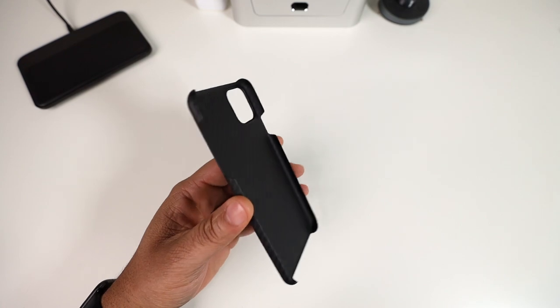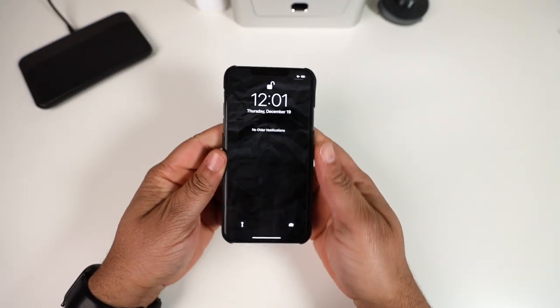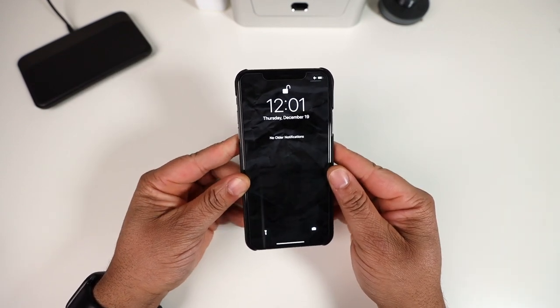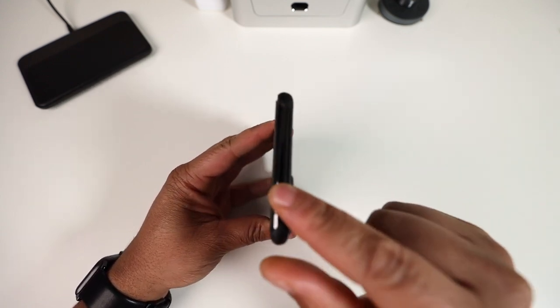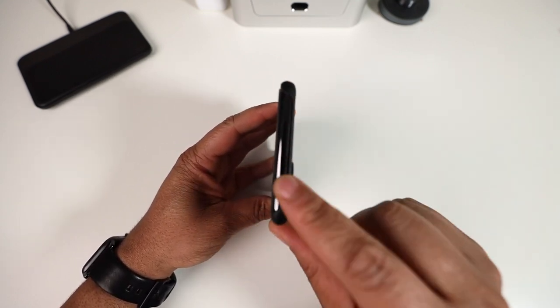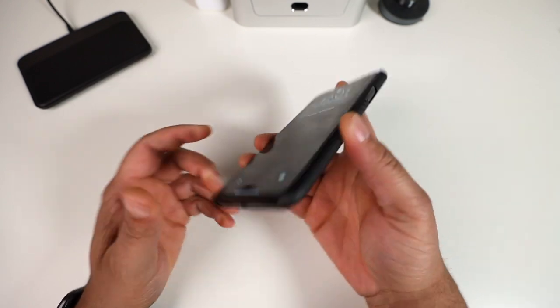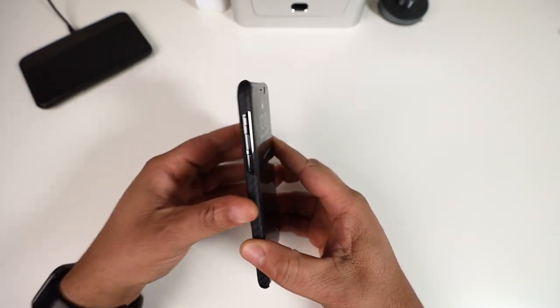Let's go ahead and grab the 11 Pro Max and pop the case on. My girlfriend was texting me so I turned that off real fast — now we're good. This is the Later case on the phone. On the top side it's completely wide open and completely exposed, so if you're paranoid about scratches be careful with this case. On the power button side it's wide open, the bottom is wide open, and volume up and down is wide open.